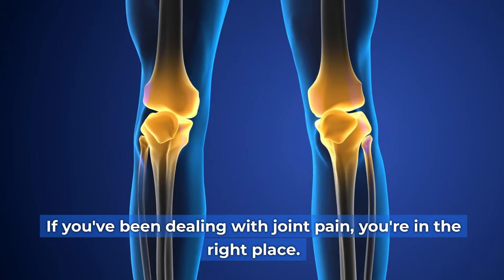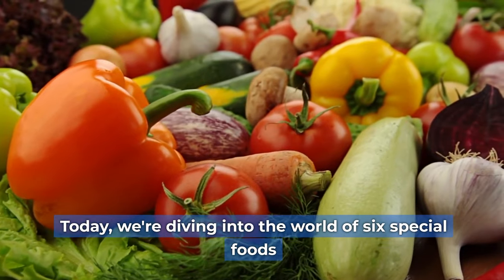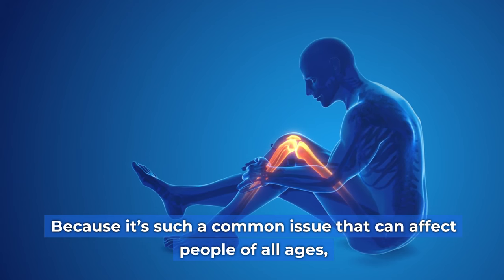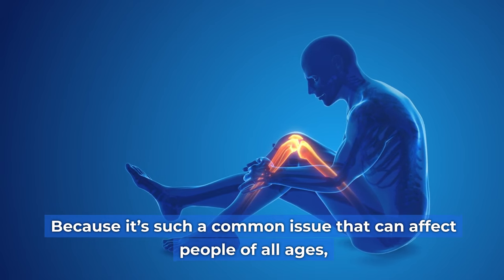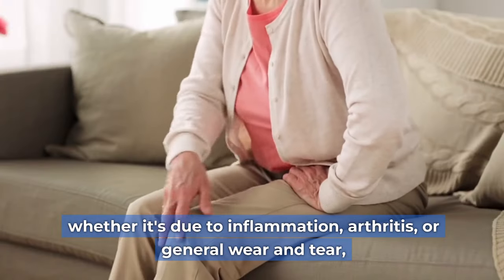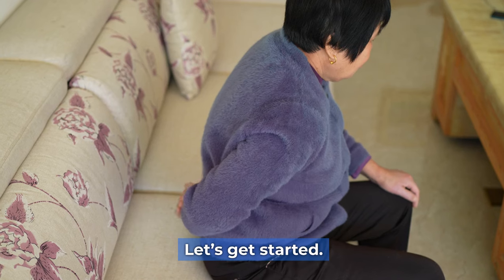If you've been dealing with joint pain, you're in the right place. Today, we're diving into the world of six special foods that can help alleviate joint pain, because it's such a common issue that can affect people of all ages. Whether it's due to inflammation, arthritis, or general wear and tear, finding relief can often start with the food on your plate. Let's get started.